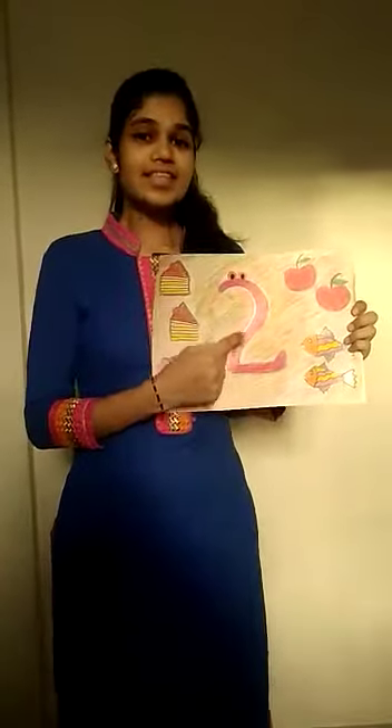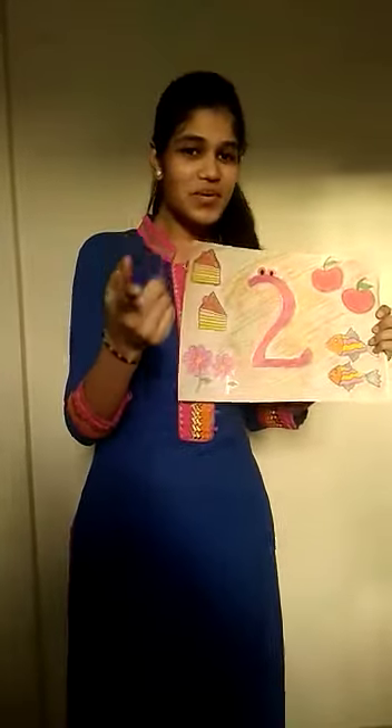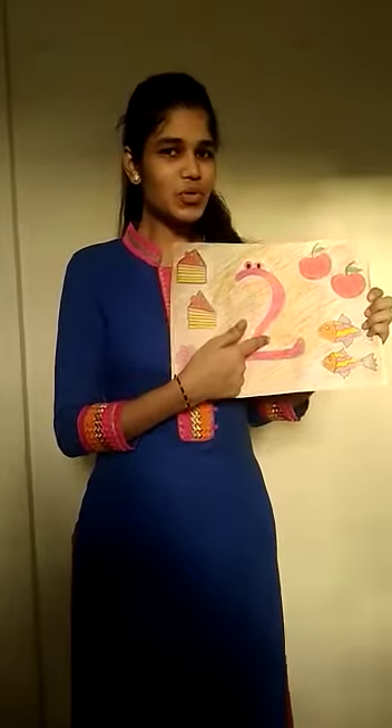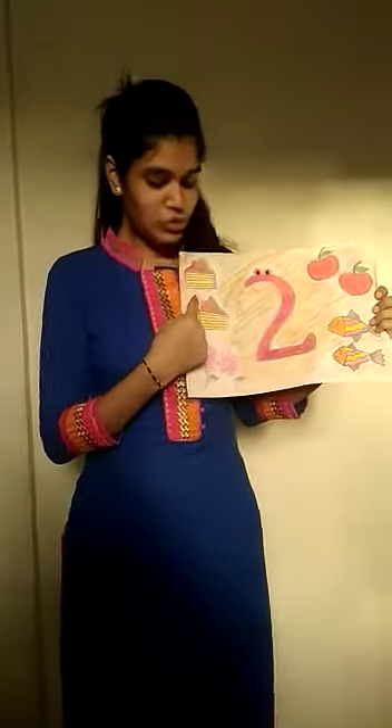This is number 2, that means me and you. This is number 2, that means me and you. 2!